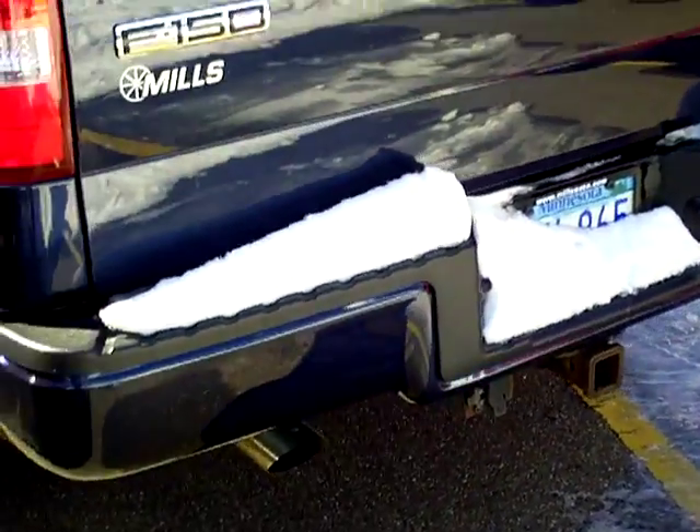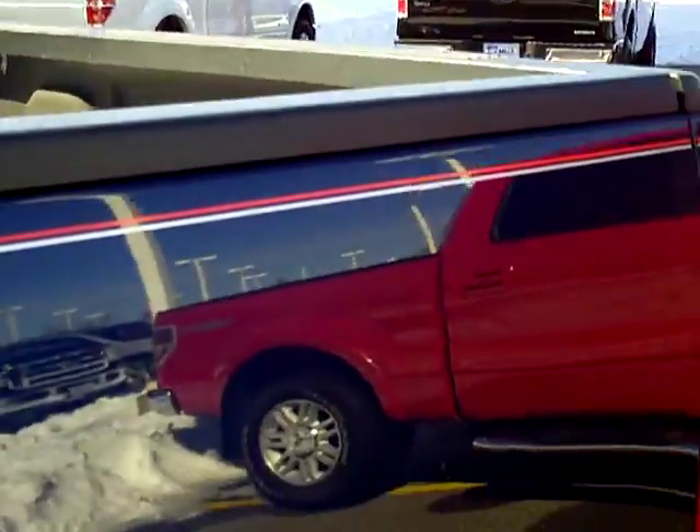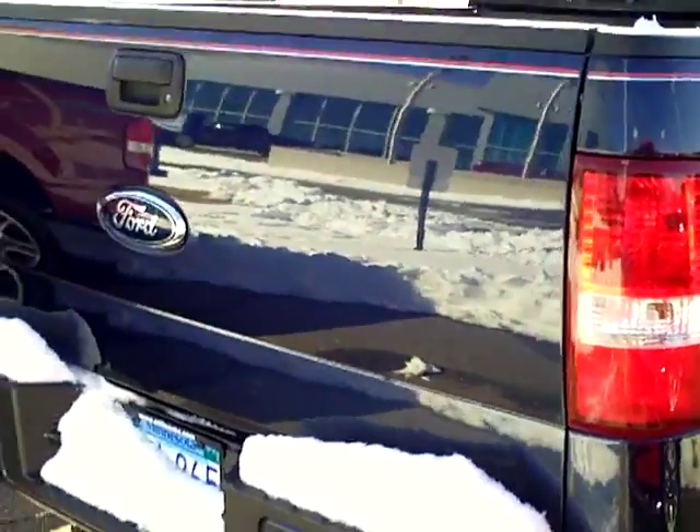A lot of room for your passengers. Tow package — very nice truck. It's got the Line-X spray-in bed liner in it, very nicely equipped.